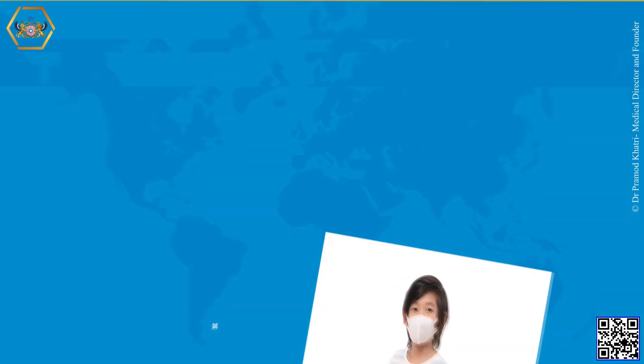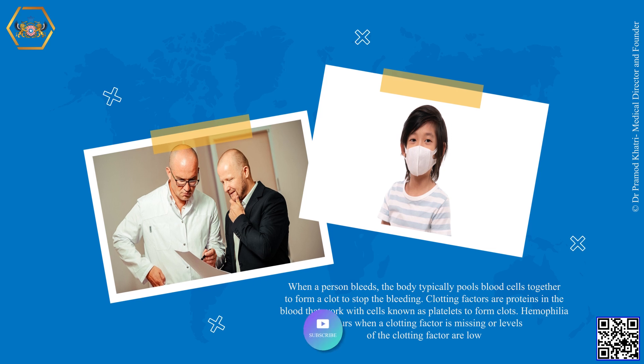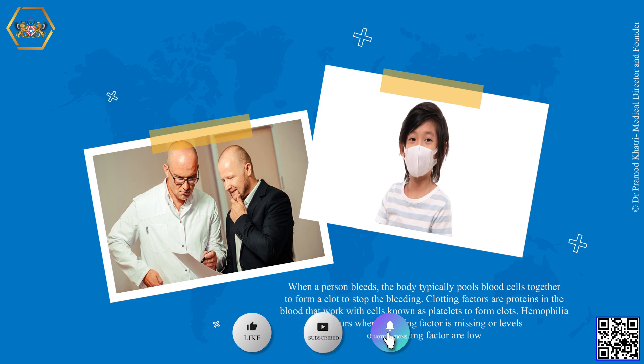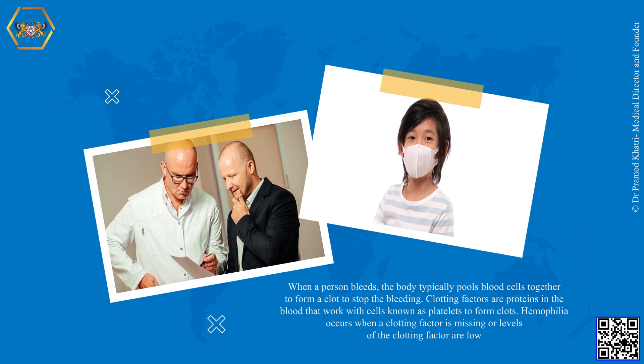When a person bleeds, the body typically pulls blood cells together to form a clot to stop the bleeding. Clotting factors are proteins in the blood that work with cells known as platelets to form clots. Hemophilia occurs when a clotting factor is missing or levels of the clotting factor are low.